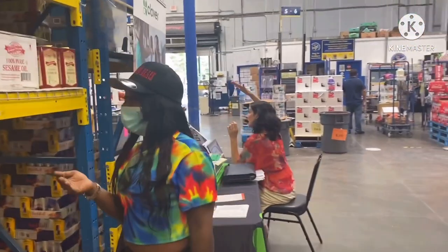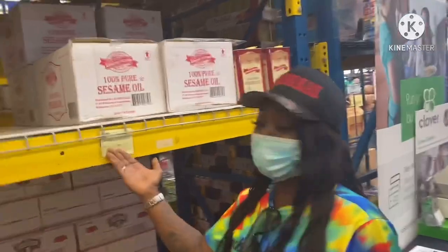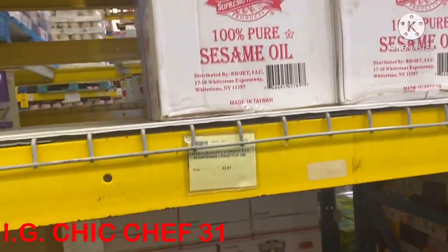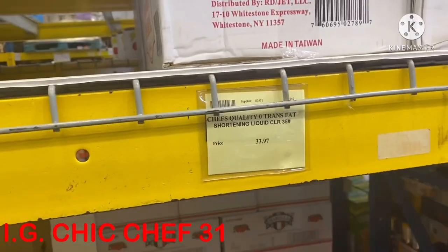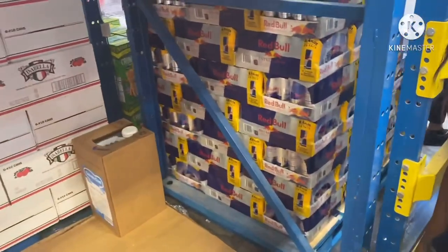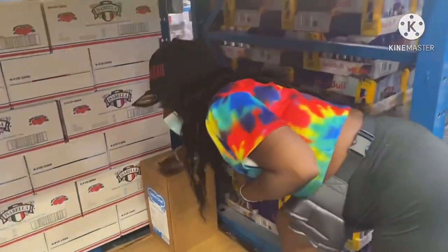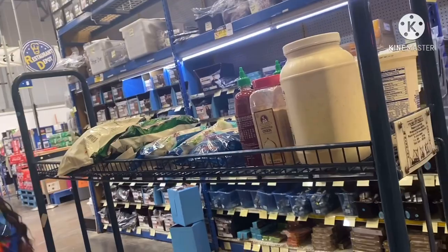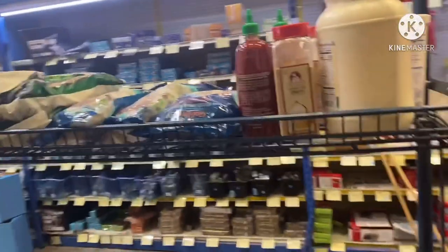Y'all when you be in a restaurant — all this chicken, the chicken is expensive. The oil is expensive, look at the oil y'all! 100% pure sesame oil... no, this is shortening oil, just $33.97. I like vegetable oil. I'm probably sound like I'm out of breath because one, I got this face mask on, and two, because I'm fat and we're doing all this walking.